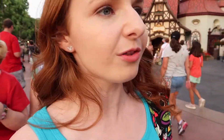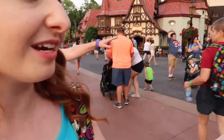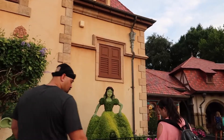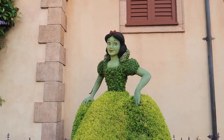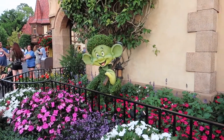Here is where Snow White has been moved to this year — it used to be her and all the dwarves, but I think it's now only her and Dopey. They've moved it over here and it's so cute. You can get really up close now seeing her, and the lighting right now is hitting her so perfectly. And there's Dopey.